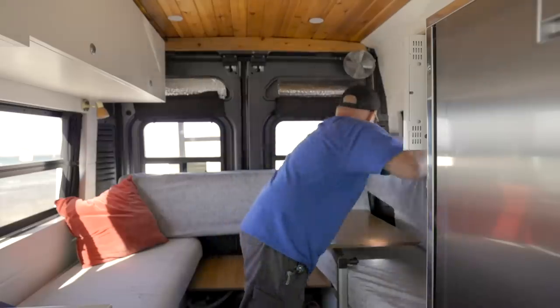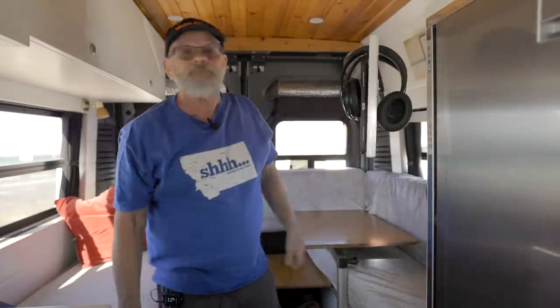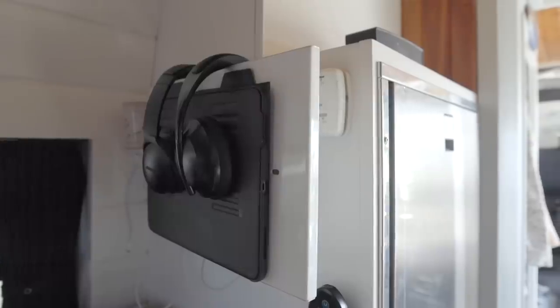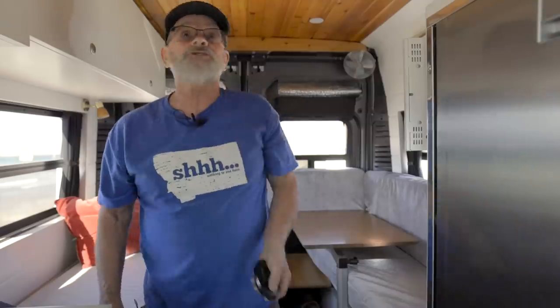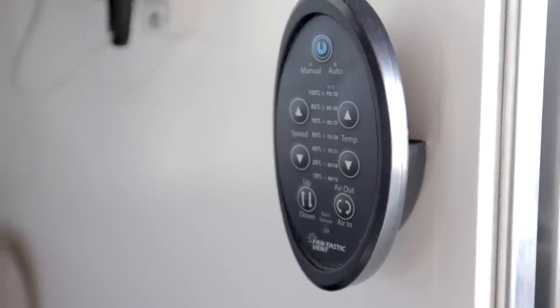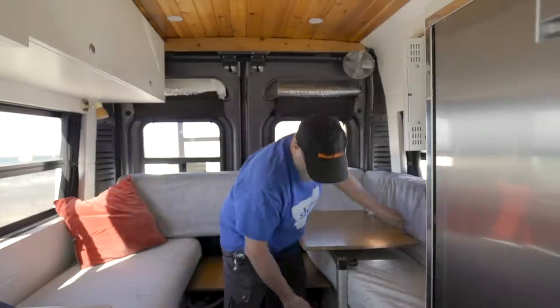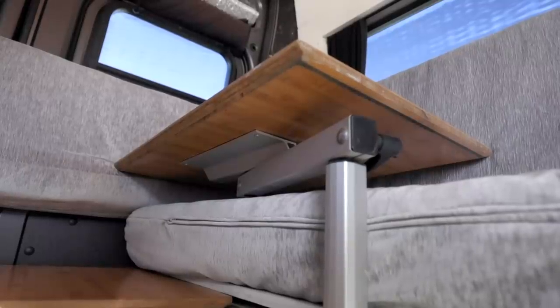For entertainment at night we've got our little pull-out screen. We download movies and can sit and watch TV at night. We've also got the fan on top that brings cool air in. This setup is pretty easy — it all pops up and out of the way if you need to move it.